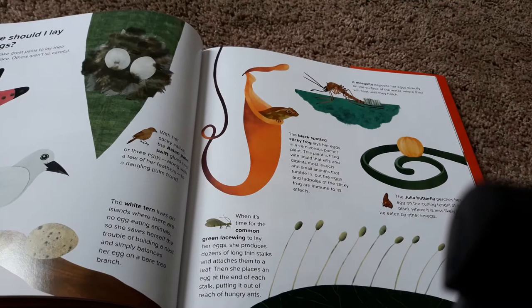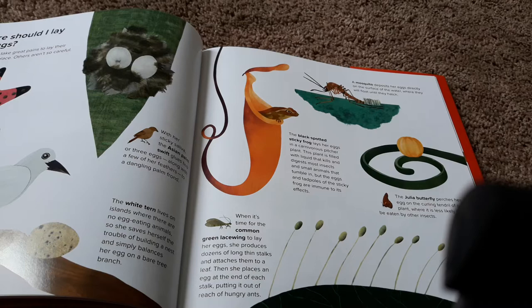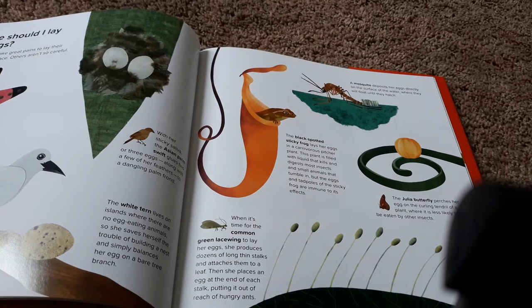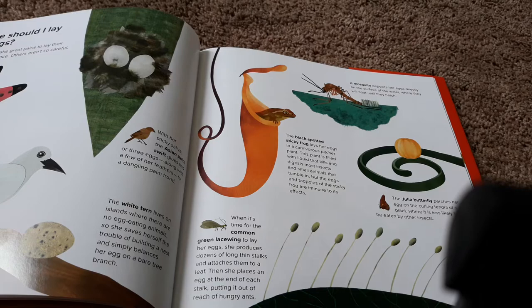The black-spotted sticky frog lays her eggs in a carnivorous pitcher plant. This plant is filled with liquid that kills and digests most insects and small animals that tumble in. But the eggs and tadpoles of the sticky frog are immune to its effects. So that's where — this is the pitcher plant, and the frog lays its eggs in there. The julia butterfly perches her egg on the curling tendril of a plant, where it is less likely to be eaten by other insects. That one kind of looks like a little pumpkin.